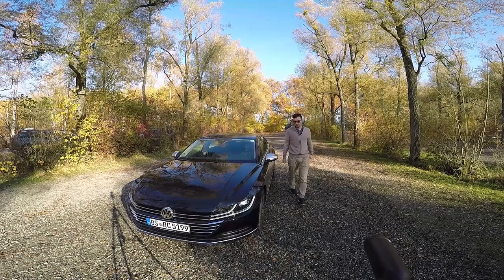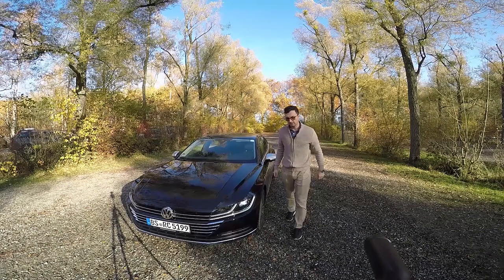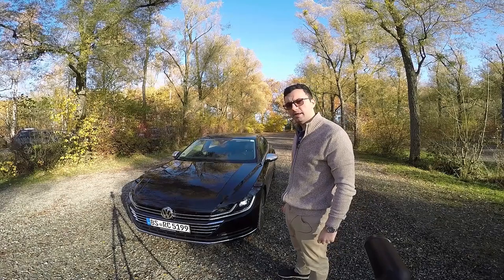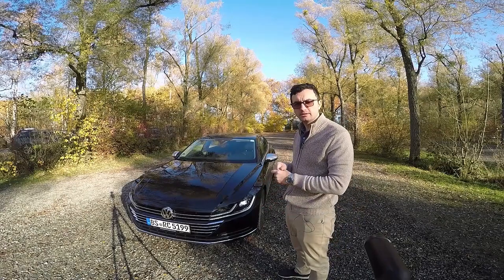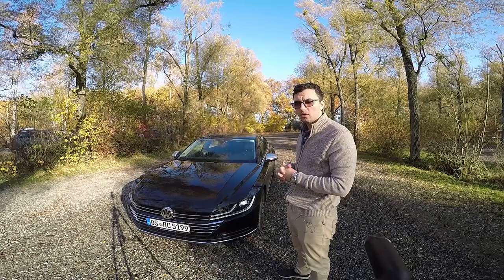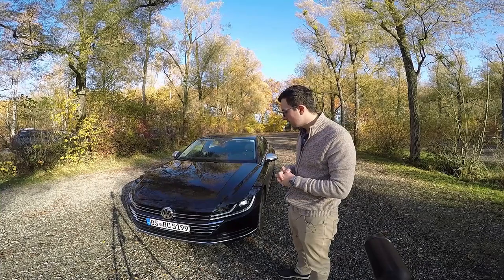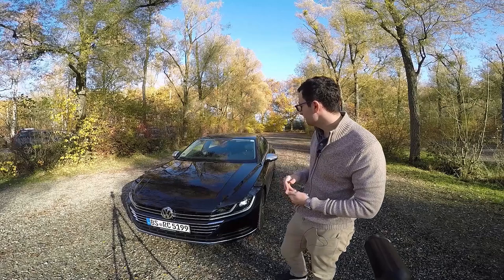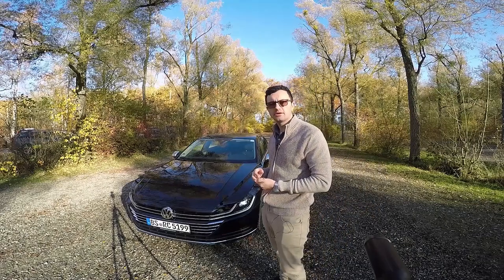Hello, everyone. We are in Konstanz, Germany, the city which is near the border with Austria and Switzerland. And is this the new Phaeton or is this a modified Passat or both of them? Well, ladies and gentlemen, here I will present you the 2018 Volkswagen Arteon.